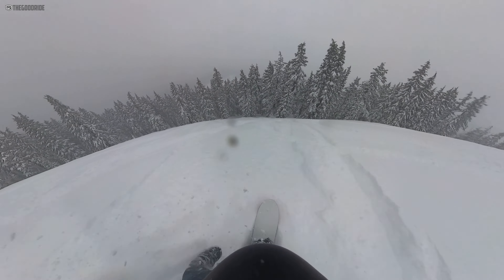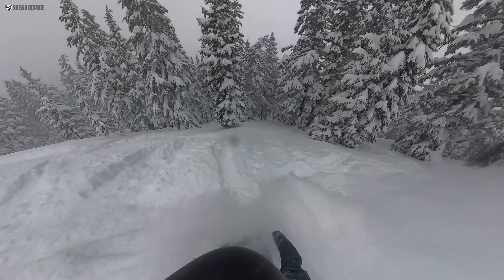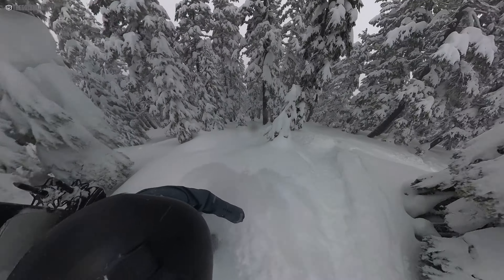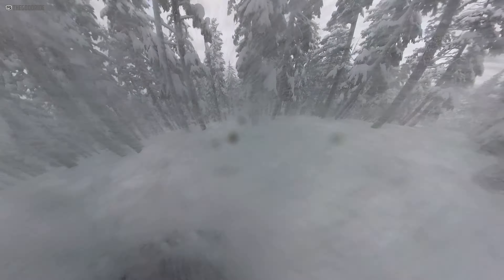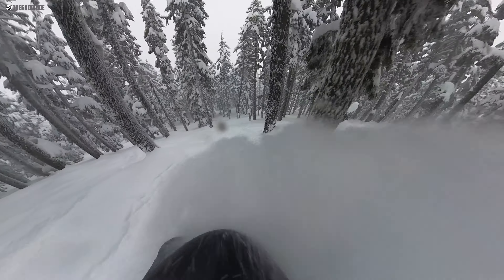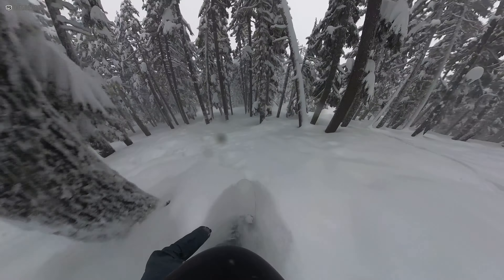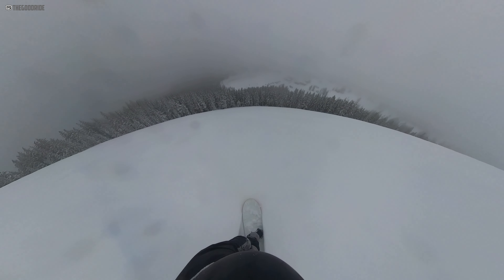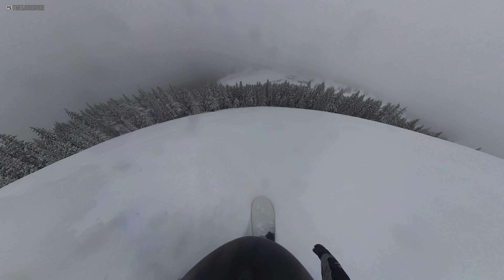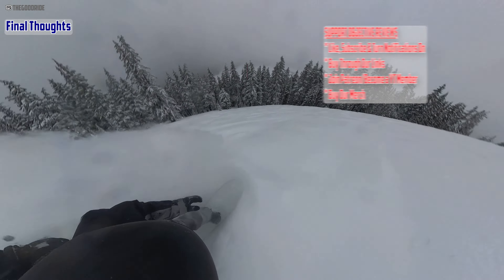This thing just has the floatiest float — it's such a one-dimensional kind of ride, but that one dimension is just exceptional. Like the Capita Spring Break, this Uber Egg has a unique feel in powder that just sits on top of the snow in a way that most boards don't. Even set all the way back on the tail, I didn't really feel the tail sinking too much — the whole board was just sitting on top of the snow like a boat sits on top of water. The deeper it gets, the more of a dream it was.